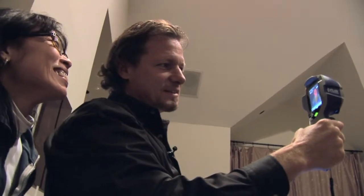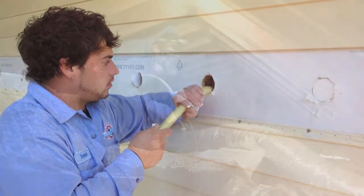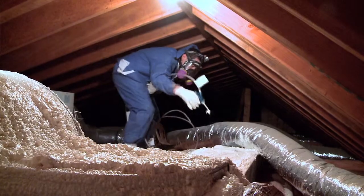First and foremost though, what we always like to do is come in and do a home energy evaluation. We want to look the home over and make sure it's tight and that you've done everything that you can do to tighten up your home and to make it more efficient, before you explore renewable energies.